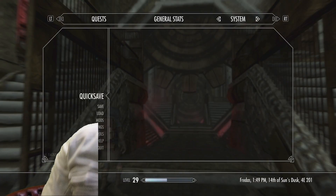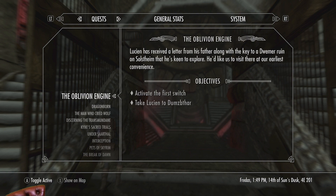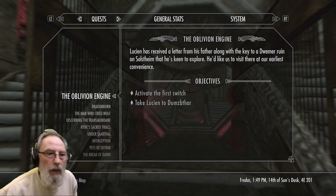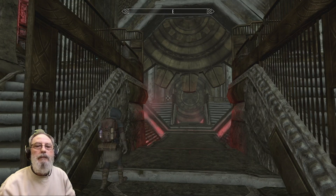Oh. Telephone. Doorbell. Doorbell. Cold callers. Doorbell.